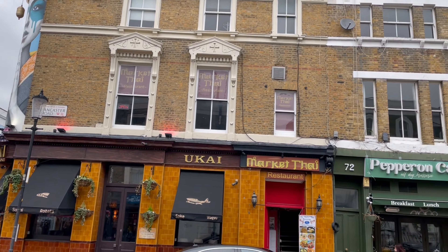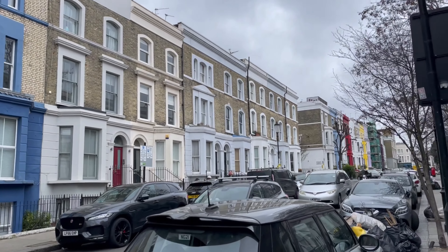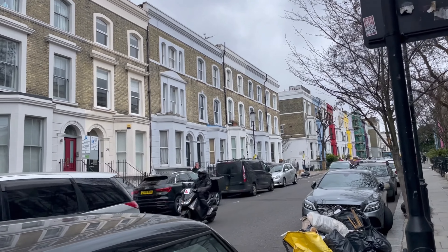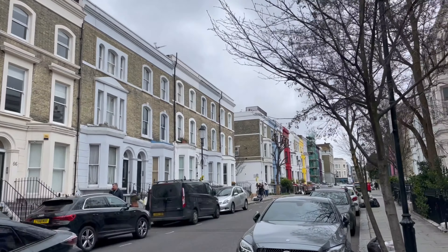Down the Portobello Road, you will arrive at the intersection with Lancaster Road, the most colourful road in the neighbourhood. It is indeed colourful considering the fact that each house here is painted its own colour that has nothing to do with the one next to them.